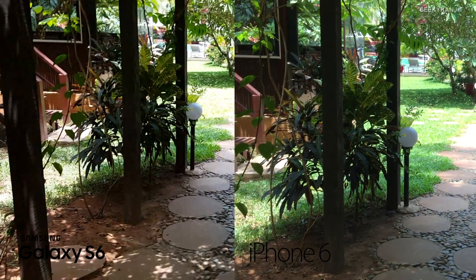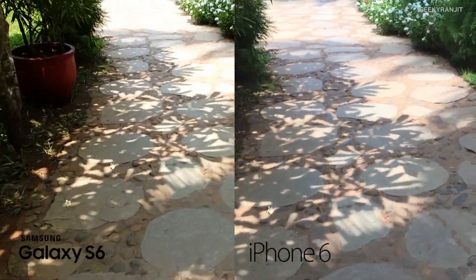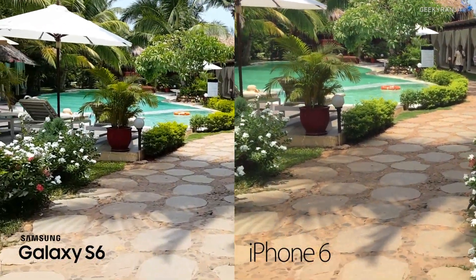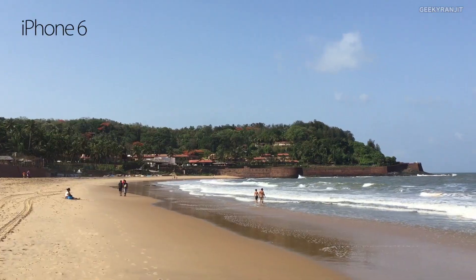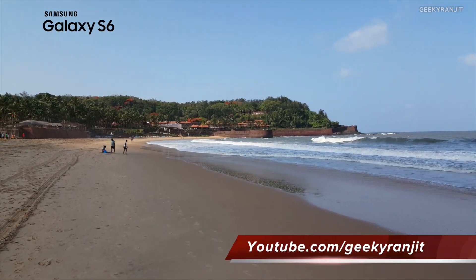Before we continue, let me show you some of the videos, then I'll show you some snaps taken on the beach. Just shooting this video with the iPhone 6 and the Galaxy S6, doing this handheld to show you how it handles video recording. This is the resort I'm staying in — recording this at 1080p with both the iPhone 6 and the Galaxy S6 in outdoor lighting.